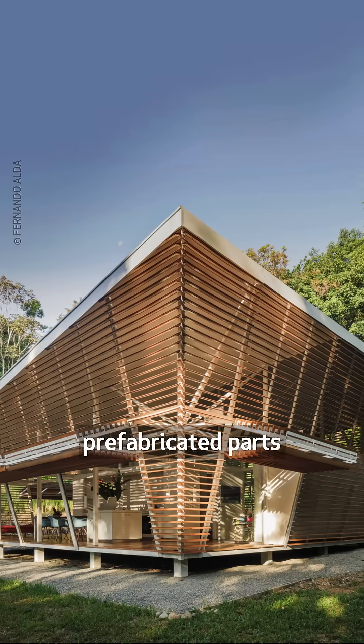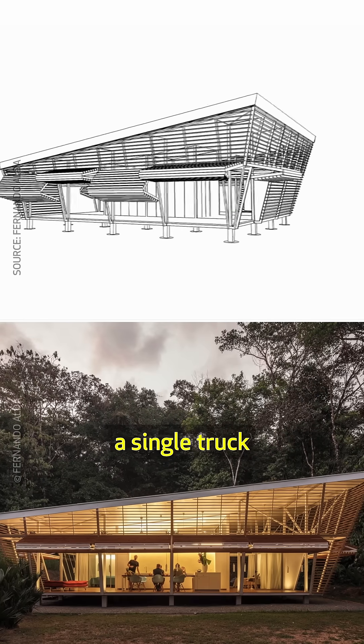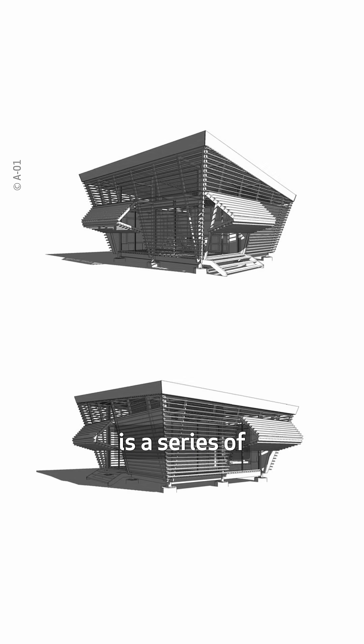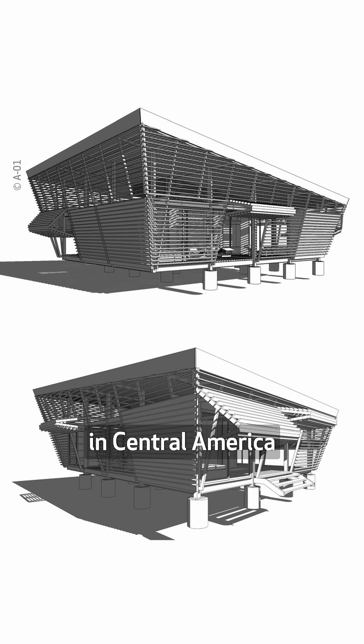This home was built with prefabricated parts that fit into a single truck. Conceptualized by AO1, No Footprint House is a series of modular, low-impact housing solutions in Central America.